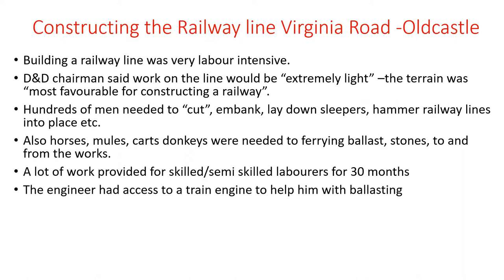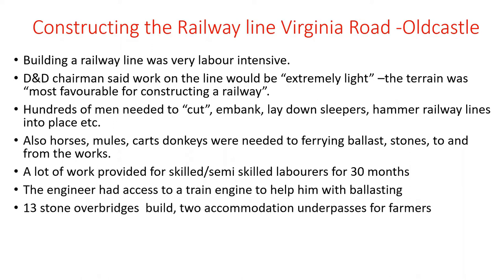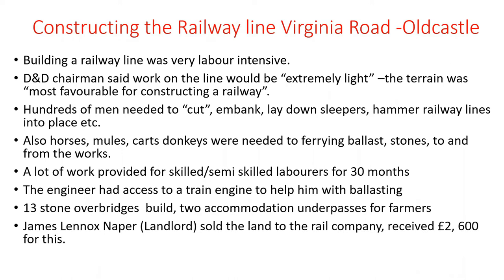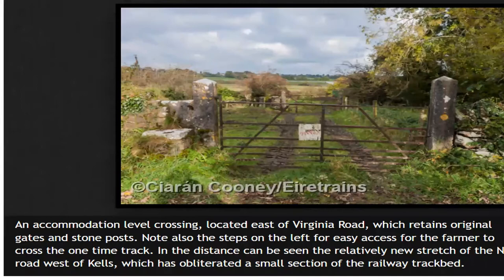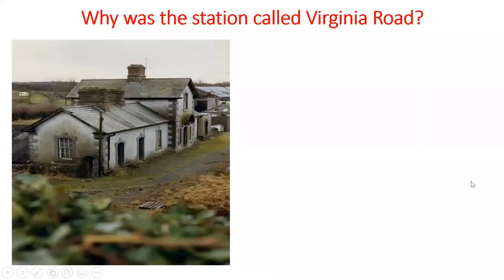The engineers had access to a train engine to help with blasting. 13 overbridges were built and two accommodation underpasses for farmers. James Lennox Knapper sold the land to the railway company, receiving £2,600. There was about a six or seven month delay, probably because construction work was underestimated. As well as overbridges and underpasses, there were probably dozens of accommodation level crossings — for farmers to transport livestock from one part of their field to another, since the railway line basically sliced through fields and cut them in half.